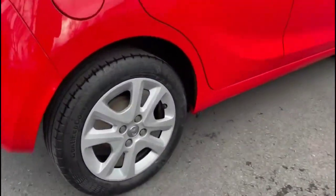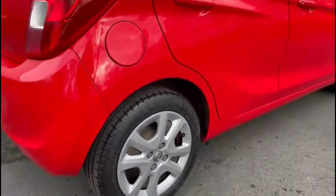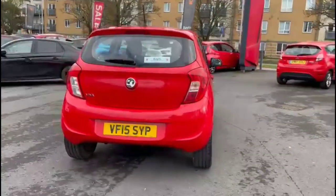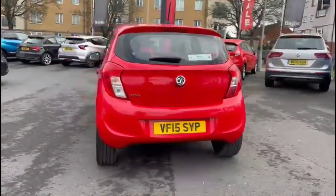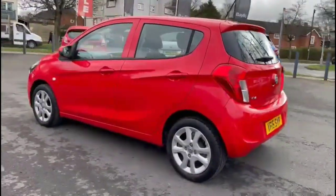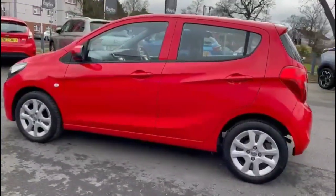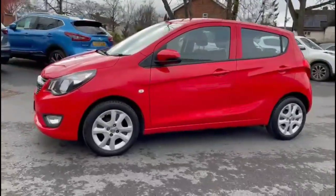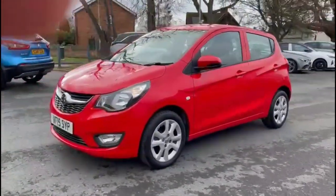The vehicle comes with many features including 15-inch alloy wheels, high-level LED brake lights and rear fog lights, colour-coded door handles plus colour-coded mirrors. At the front of the vehicle there are halogen headlights, daytime running lights and front fog lights.